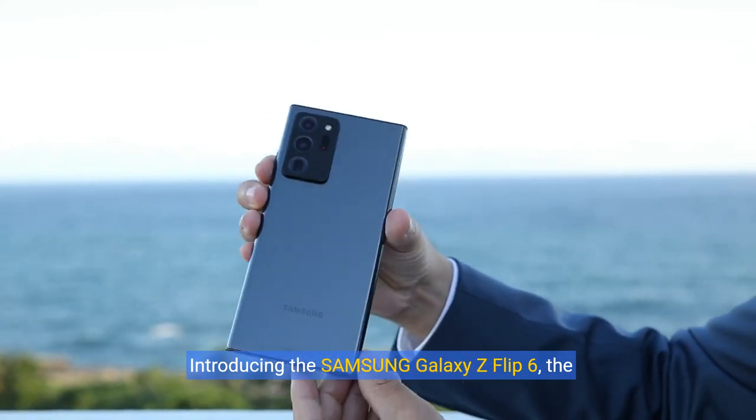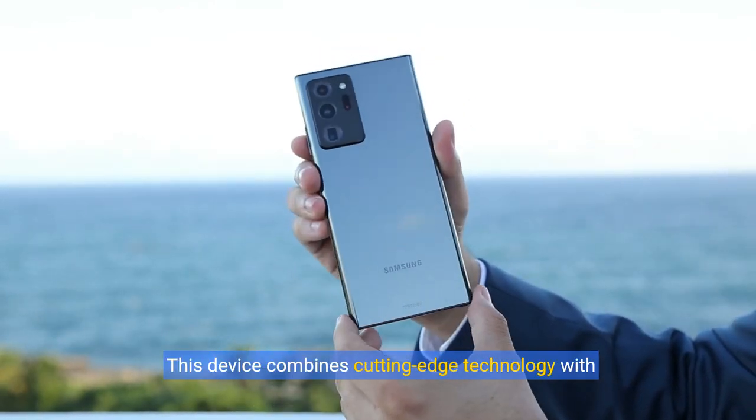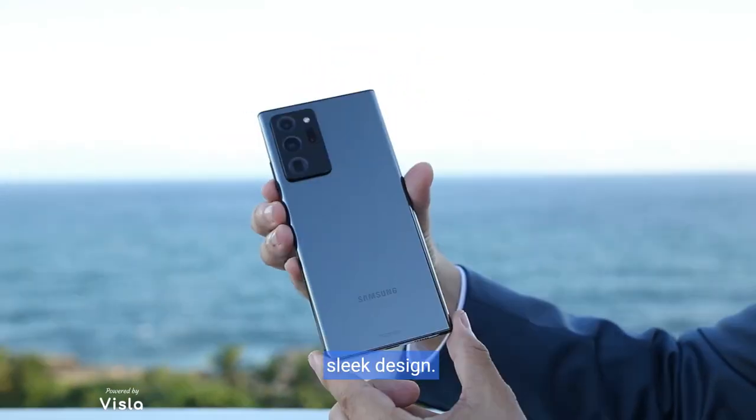Introducing the Samsung Galaxy Z Flip 6, the ultimate smartphone for tech enthusiasts. This device combines cutting-edge technology with sleek design.